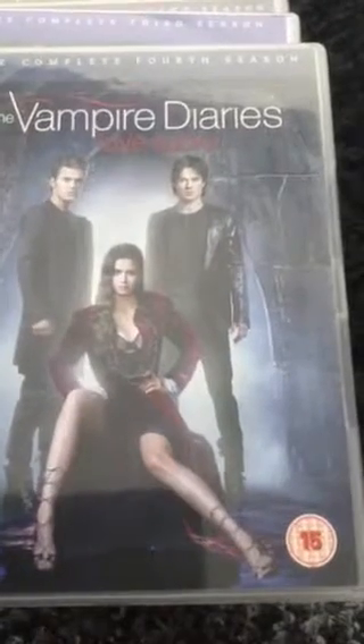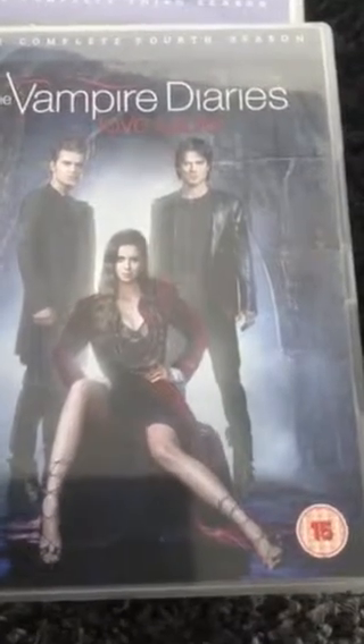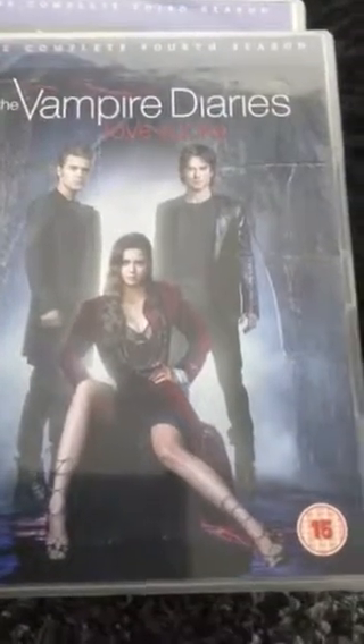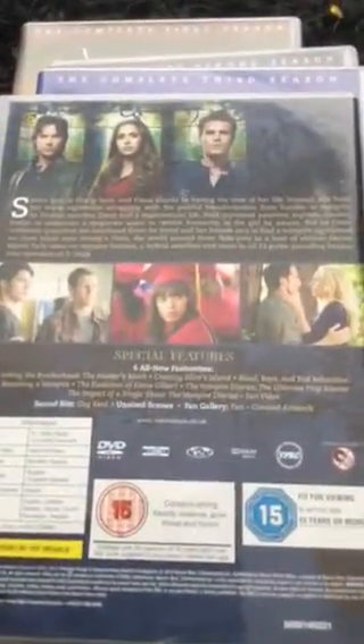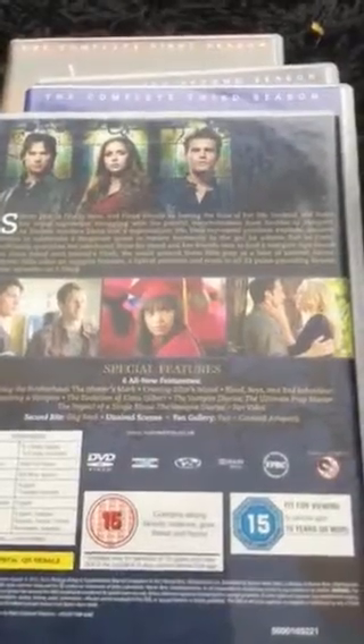Vampire Diaries season four again shows Stefan, Elena, and Damon on the front cover — Elena wearing a beautiful royal purple dress with killer heels, while the guys are in suits, and Damon in a casual top, jeans, and leather jacket to make him look more edgy. On the back you can see glossy pictures of Damon, Elena, Stefan, Jeremy, Matt, Bonnie, Tyler, and Caroline.